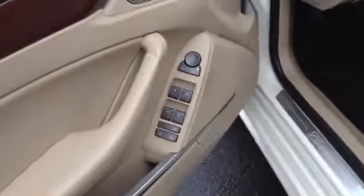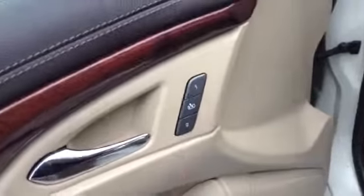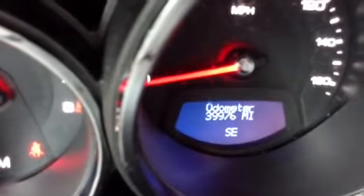This vehicle has your power windows, power locks, and memory seating. Trunk release is down here. Power seat on the driver's side, automatic lights with wood trim. You also have your cruise control, radio controls, and easy-to-read gauges. As you can see, 39,976 miles on this.